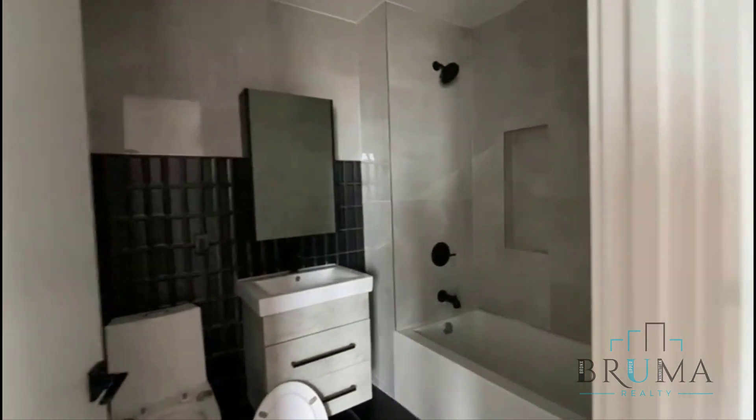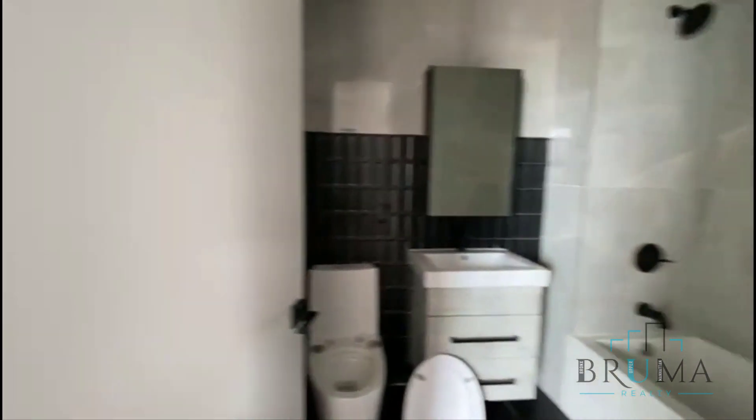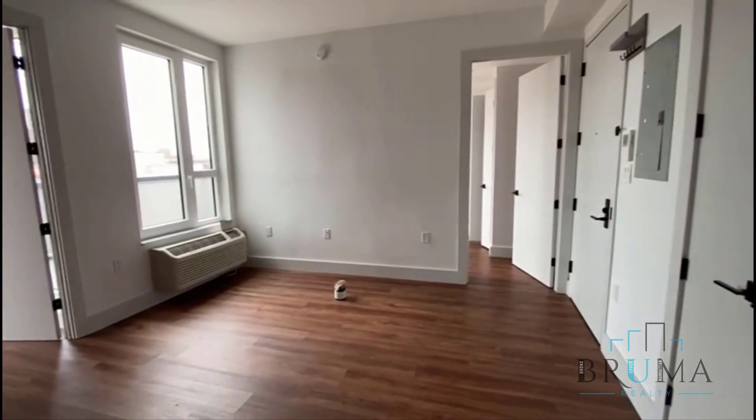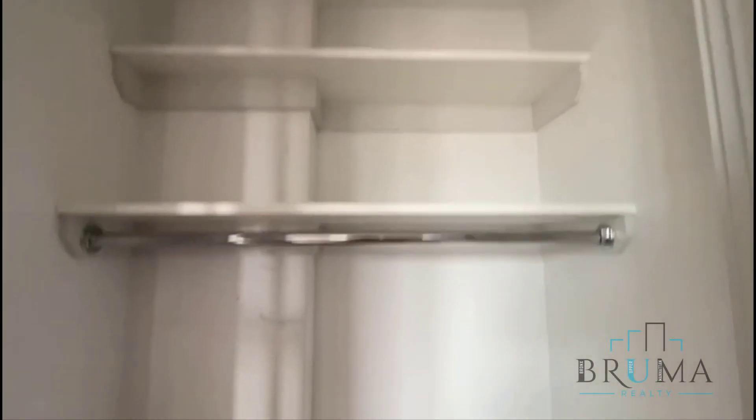This is your bathroom — the unit is almost ready. As you can see, it's a fully tiled bathroom with a deep soaking tub. And one very large oak closet over here.